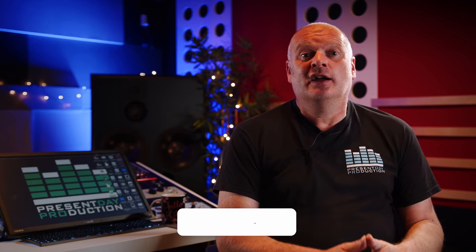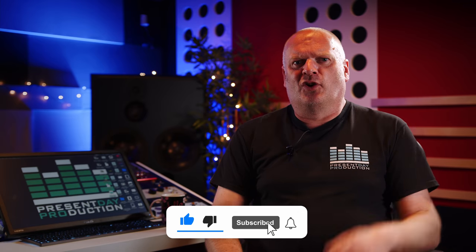Thanks for watching. Stay tuned for an upcoming video on acoustic treatment. If you have any questions on monitoring or anything else, please leave them in the comments below or join us on Discord. If you want me to master your music, you can get 50% off by following the link in the description and using the promo code 'youtube'. Don't forget to hit like, subscribe, and we'll see you in the next video.